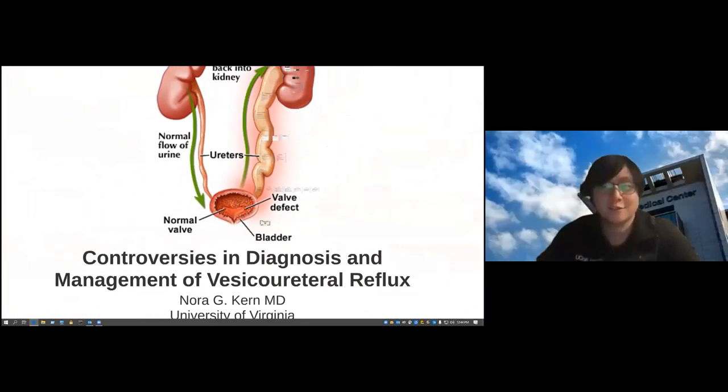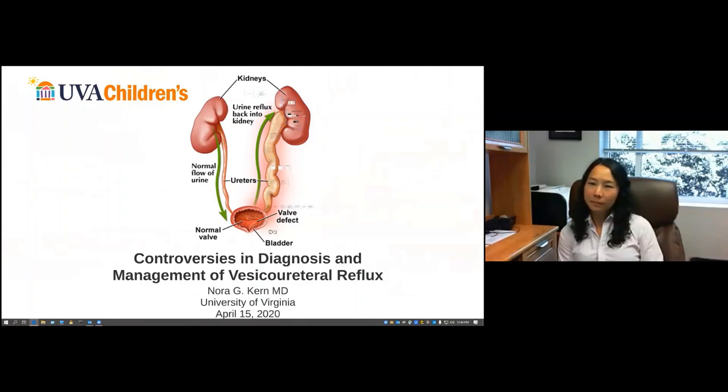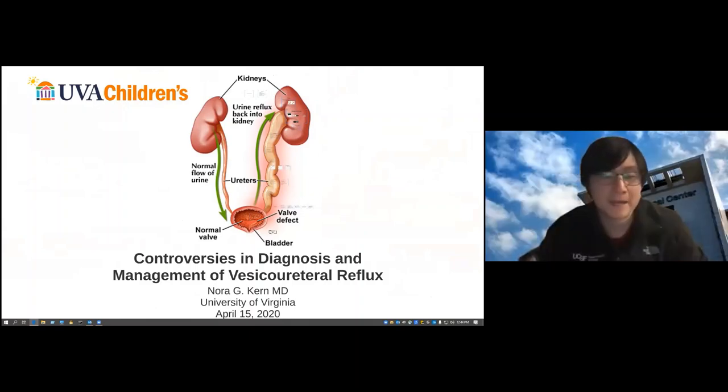Thank you, Dr. Kern, for an awesome talk — a very controversial topic, as reflected by all the questions. We have a few questions about your contrast enhanced voiding ultrasound. People are interested in more details about how long it takes to get the images, how good it is for evaluating the urethra, and what the contrast agent is.